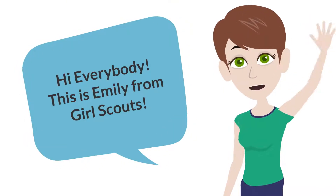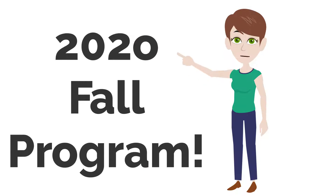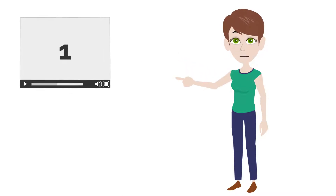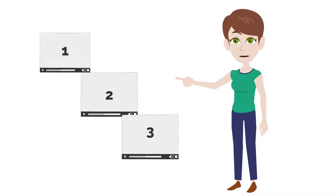Hi everybody, this is Emily from Girl Scouts and today I'll be introducing you to our 2020 fall program. Through a series of quick online tutorials, I'll share all the necessary details for a successful fall program.